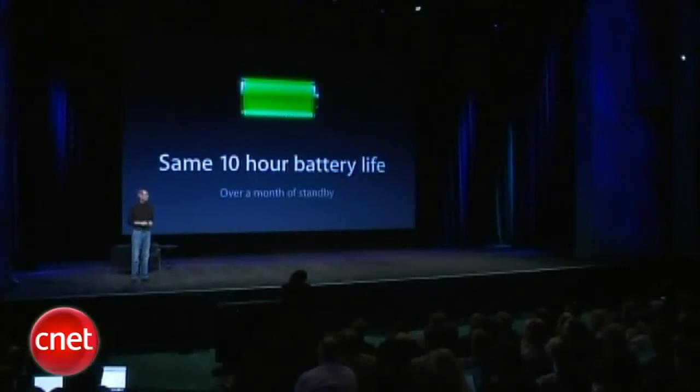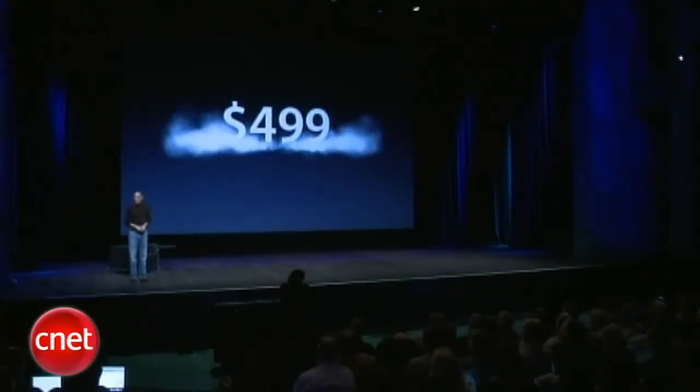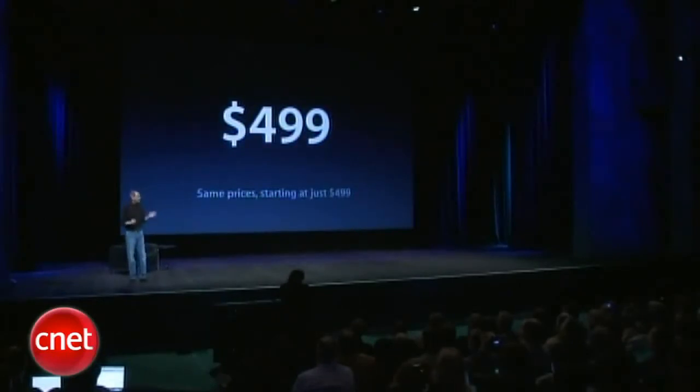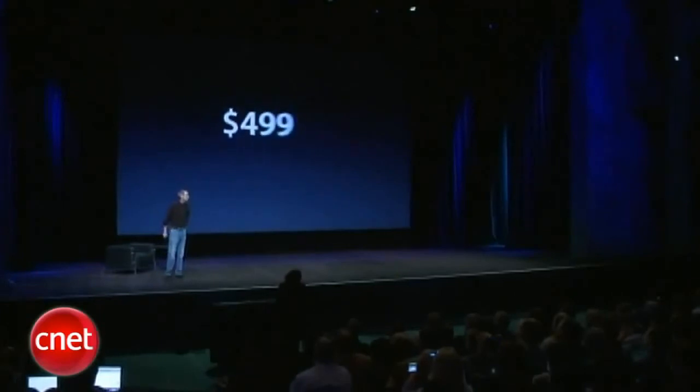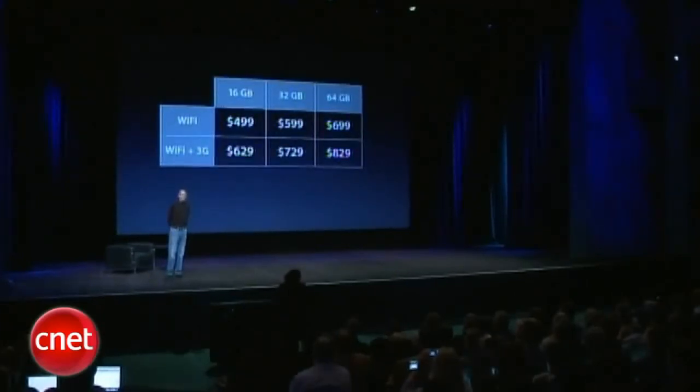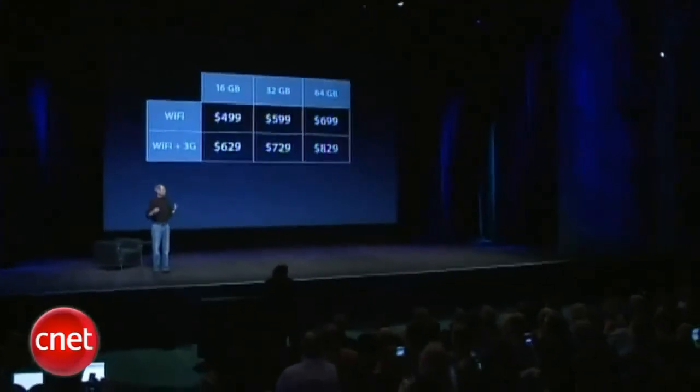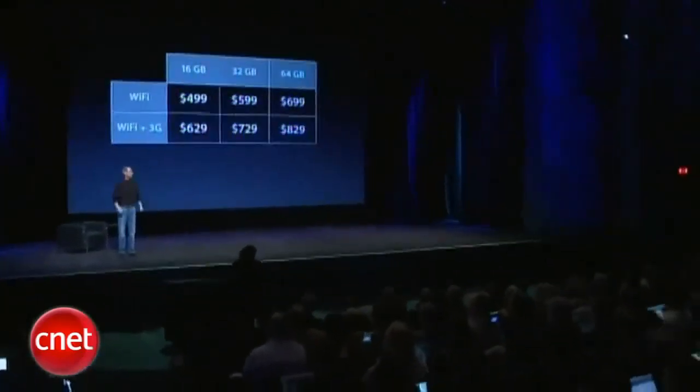Now, in addition to preserving the battery life when we add all this stuff, we've also preserved the price. And so we're going to keep the same exact prices starting at just $499 — same exact prices as the current iPad, yet with all of these new features, a dramatically improved product.